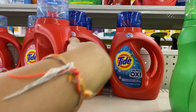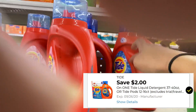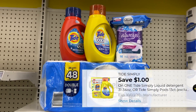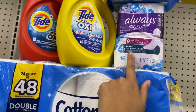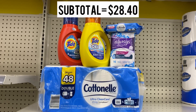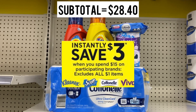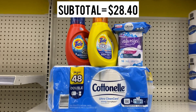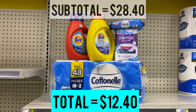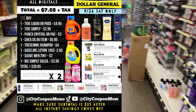Then grab one Tide liquid for $4.95 — we have a $2 digital coupon — and one Tide Simply for $2.95 with a $1 digital coupon. This is everything for this deal. My subtotal is $28.40. After my $3 instant savings, $5 off $25, $5 for the Always, $2 for the Tide, and $1 for the Simply, I'll be paying $12.40 for that deal.